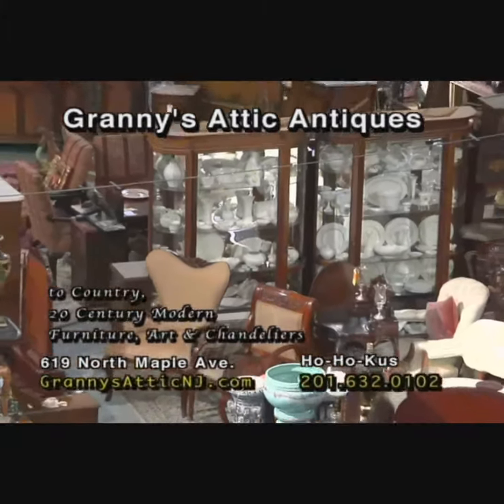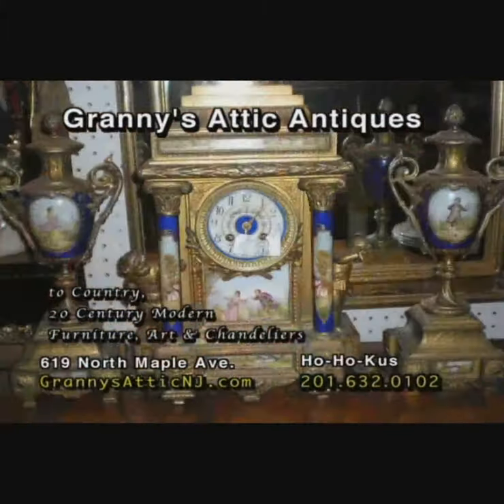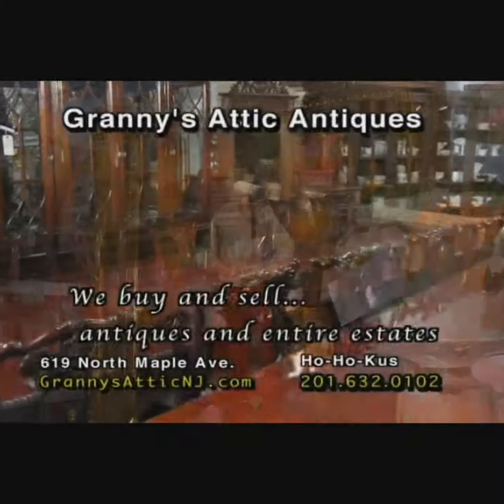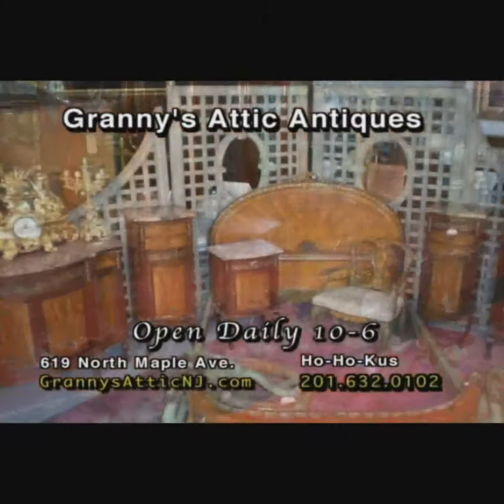Everything to furnish your home can be found here. Hundreds of lamps, clocks, stained glass windows, mirrors, artwork, Persian rugs, desks, china closets, bookcases, dressers, banquet tables, breakfronts, tchotchkes, and more. Famous for complete bedroom and dining rooms.